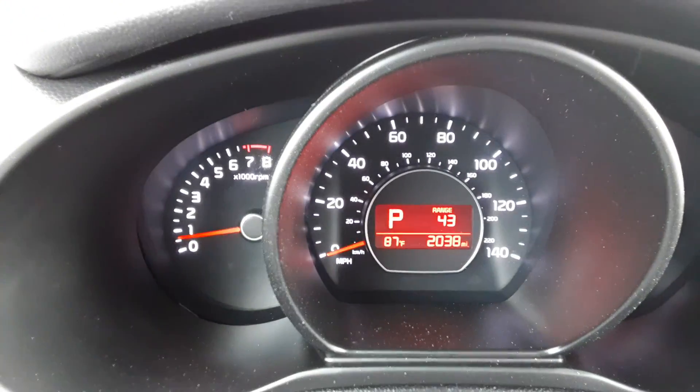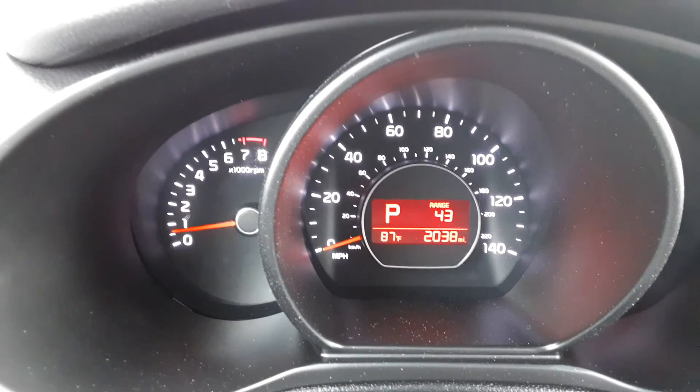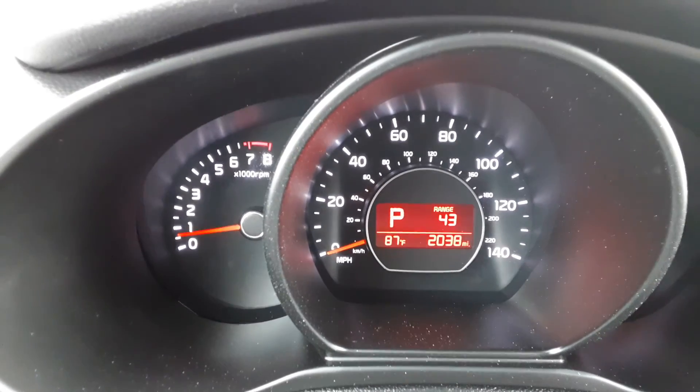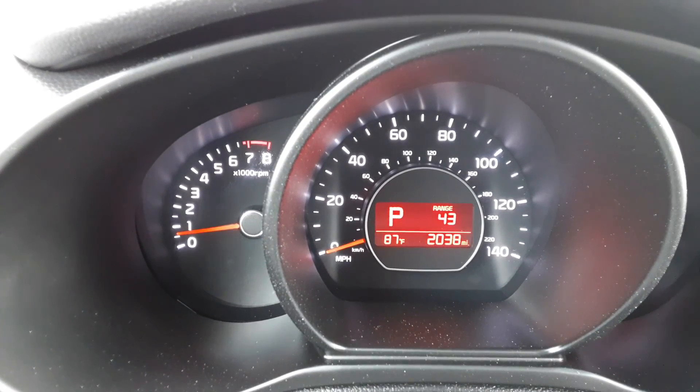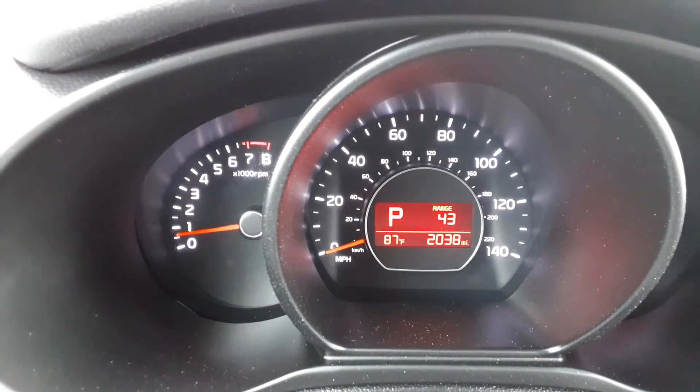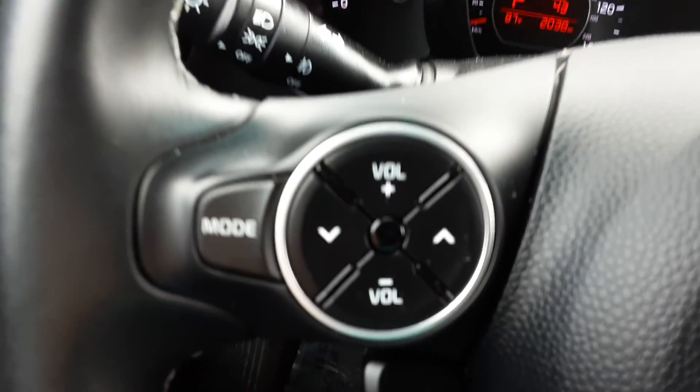The first thing I'd like you to see here — notice this. That's not the trip meter; that is the actual odometer: 2,038 miles. So it's low miles. Like I said, this thing is not even broken in yet.